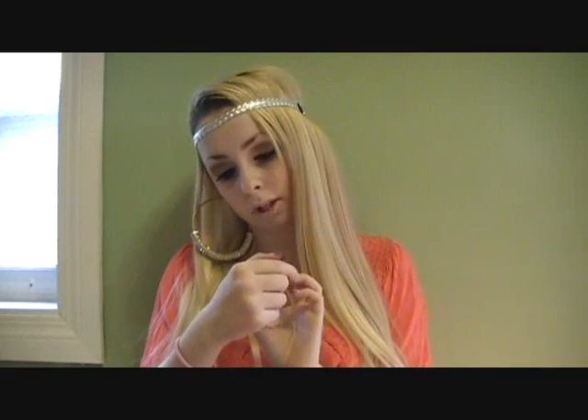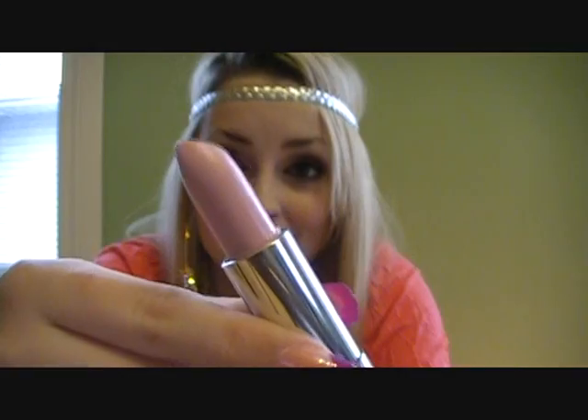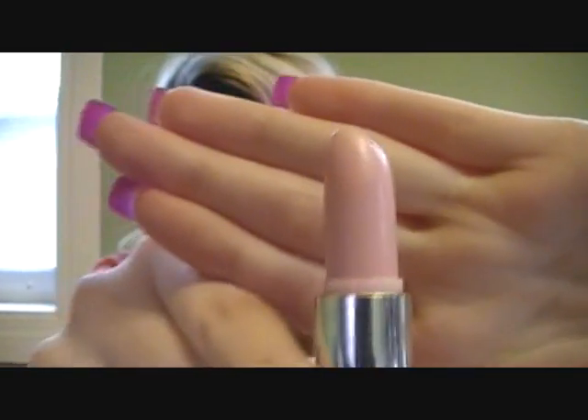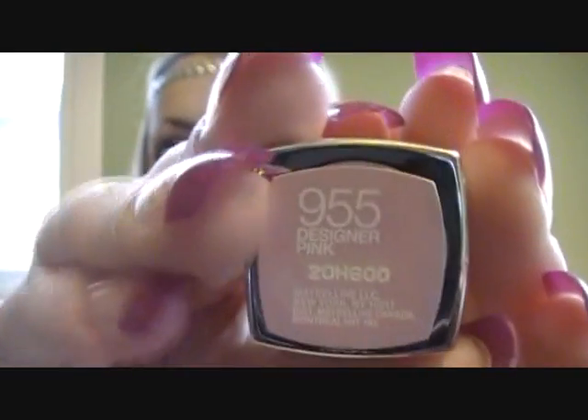Next I went to Superstore and found just a lipstick — the Maybelline Color Sensational Lipstick. These were all on clearance, originally $8.99 on sale for $4.44. It's a baby, baby pink and I've used it ever since I got it. I love it so much. The color is called Designer Pink.